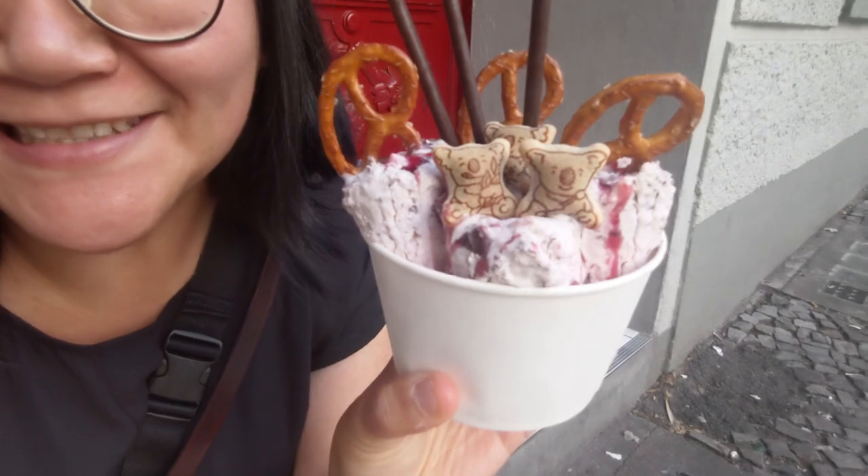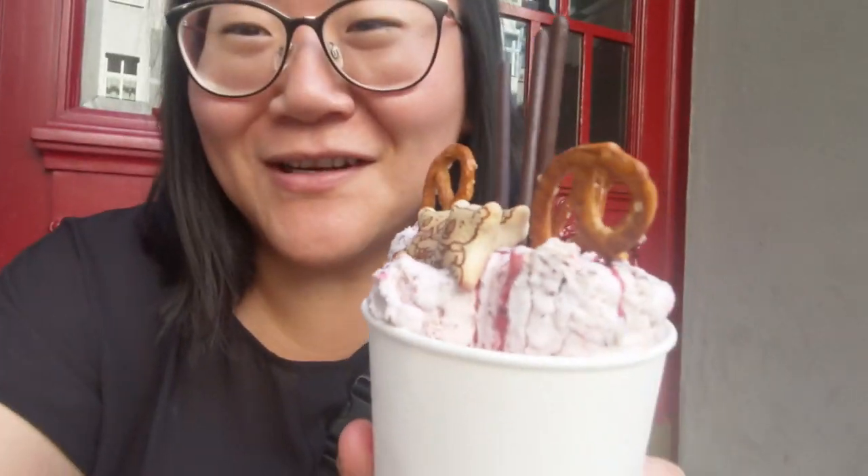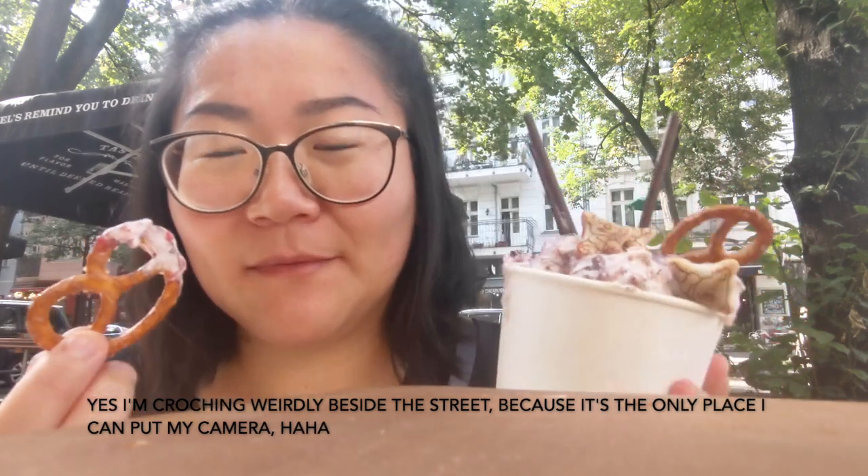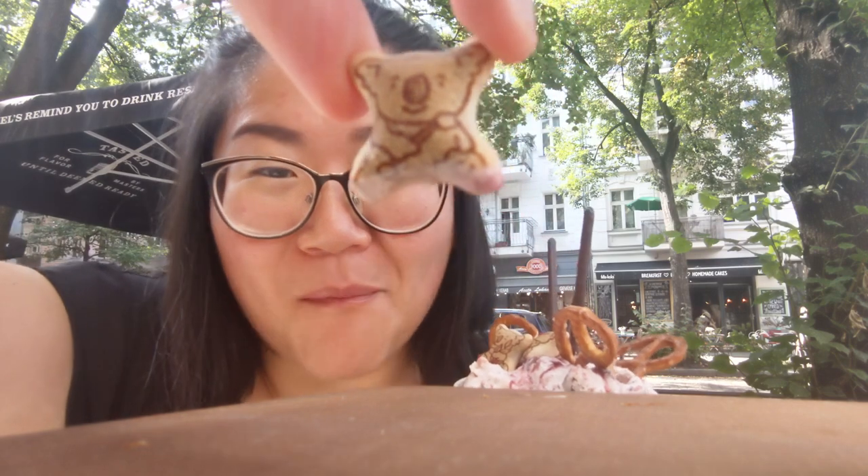Oh my goodness, how cute! How cute are the koala bears! I'm going to try before it's all melted. I love savory and sweet, so pretzels with ice cream — definitely a must. And look at these koala bears, how cute! Comment if you had them as a kid. Chocolate filling! I'm going to enjoy my ice cream now and put the camera away.